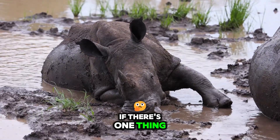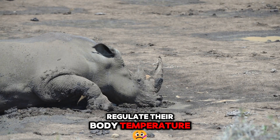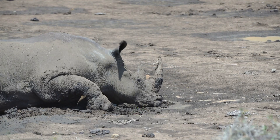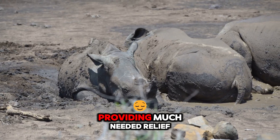If there's one thing rhinos love, it's a good mud wallow. These mud baths help regulate their body temperature and act as a natural sunscreen. The mud also helps deter biting insects and parasites, providing much-needed relief.